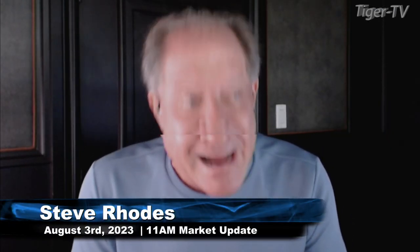Good morning, folks. Steve Rhodes coming to you live from the shores of what is right now very sunny Delray Beach, Florida. This is the 11 a.m. update, and currently we've got a slightly mixed bag.